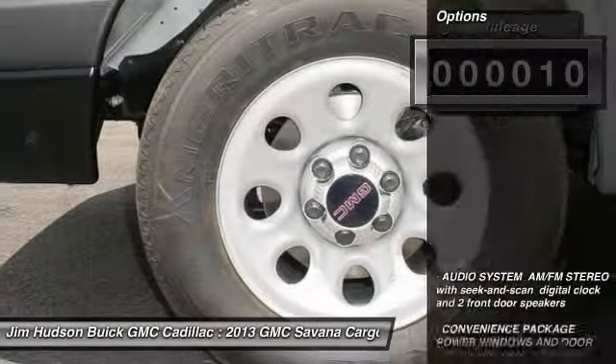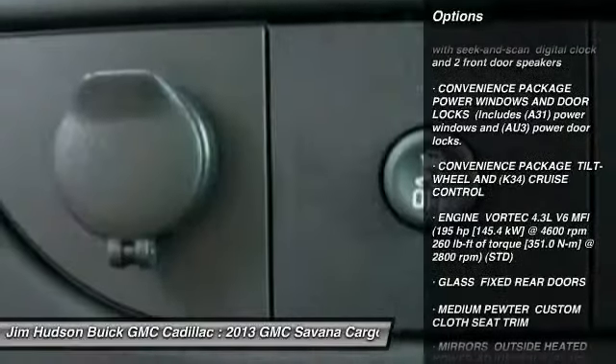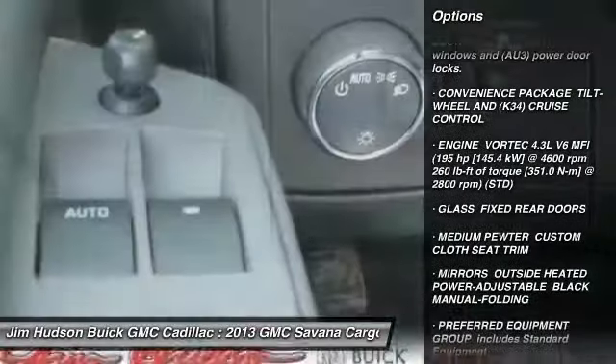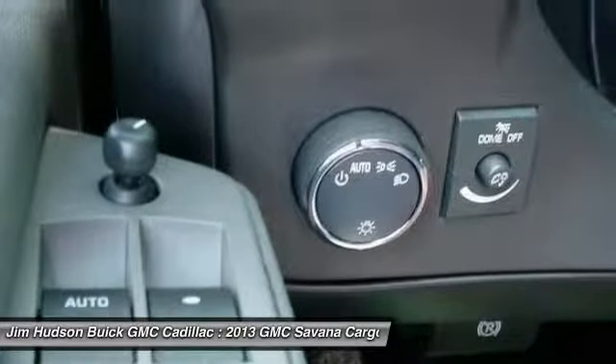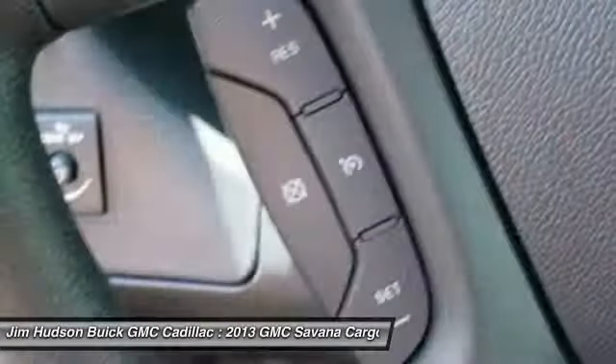Here are some of this vehicle's great options: stability control, traction control, anti-lock braking system, air conditioning, power steering, driver airbag, four-wheel disc brakes, trip computer, passenger airbag, bucket seats.